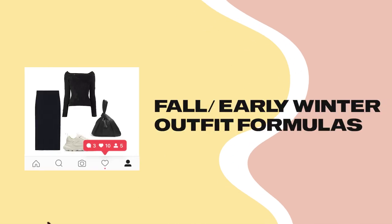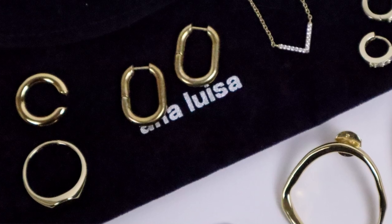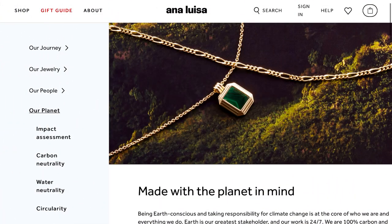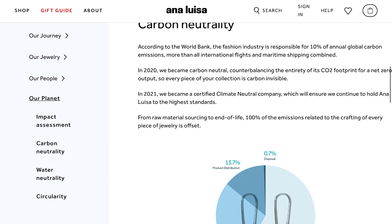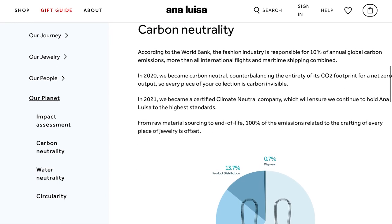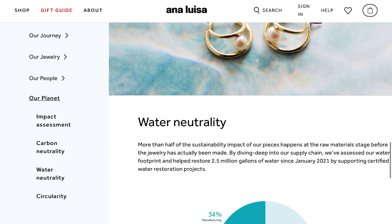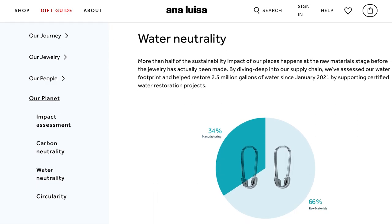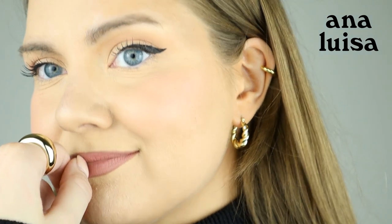But really quick, before I start, I want to say thank you to Ana Luisa — this video is made in collaboration with them. Ana Luisa is a jewelry brand with the idea that high-quality jewelry shouldn't cost the planet. All of their pieces are ethically produced, 100% carbon and water neutral, using recycled materials as much as possible, and they're really open about all steps of their production process — setting a new standard of accountability for the jewelry industry. Ana Luisa truly is jewelry you can feel good about wearing.